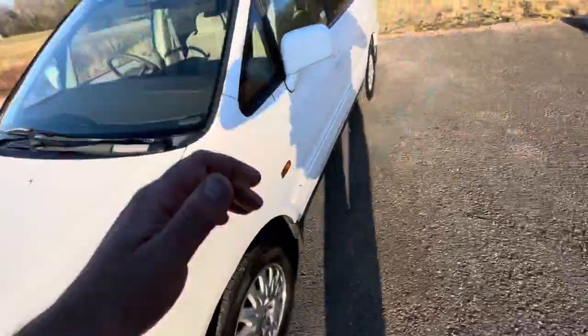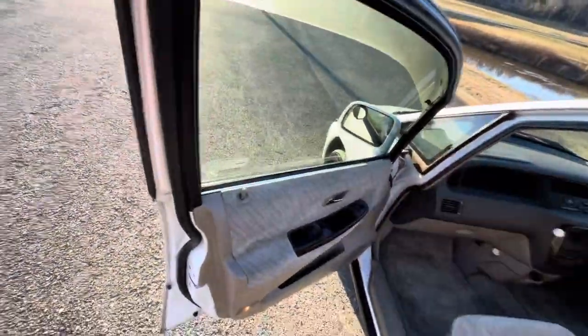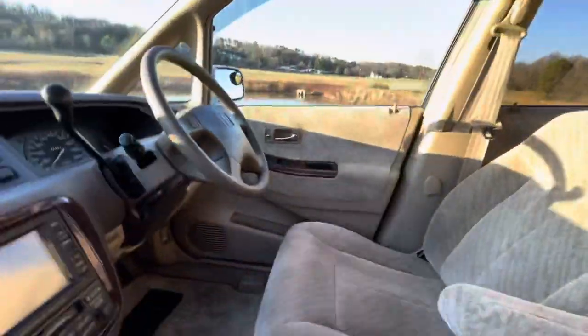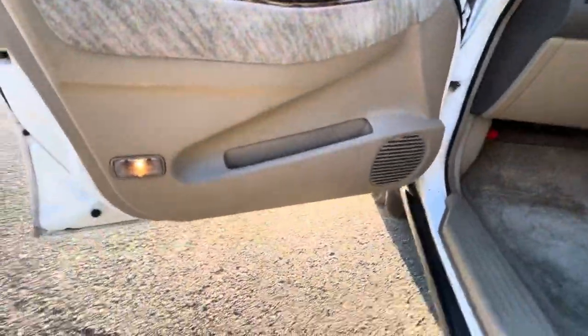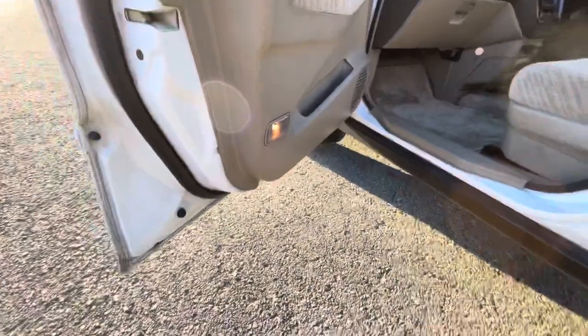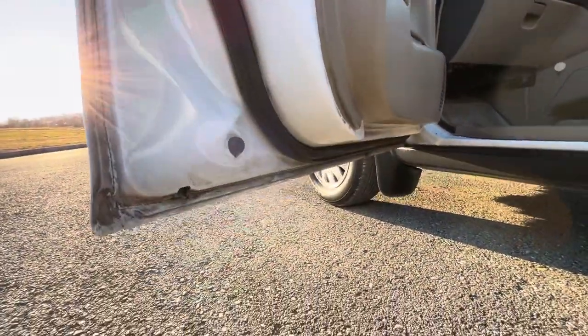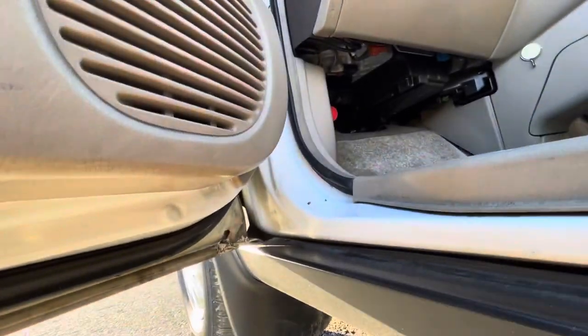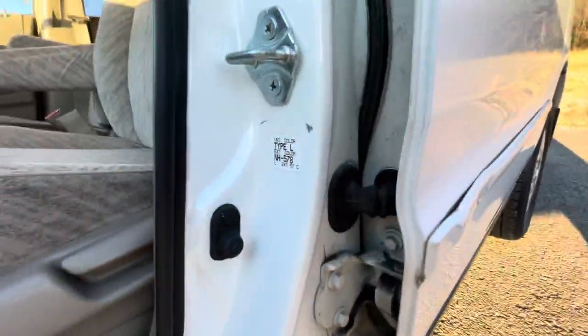Let's check out the interior. This is the passenger front door. As you can see, it's got the wood trim, which is nice, all the way through here and all doors. Door panels are in pretty much perfect condition — no wear or tear on them. Even the bolts are still shiny. Everything's in very good shape, no rust. Very, very clean.